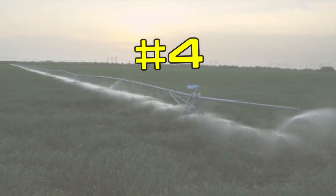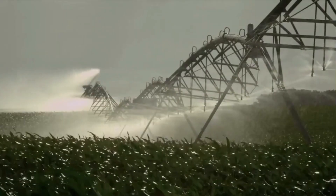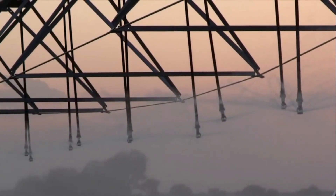4. Irrigation Systems. Irrigation systems are essential in agriculture as they help farmers supply water to their crops. Modern irrigation systems come with sensors and computerized controls, making them more efficient in water usage and better at maintaining soil moisture levels.